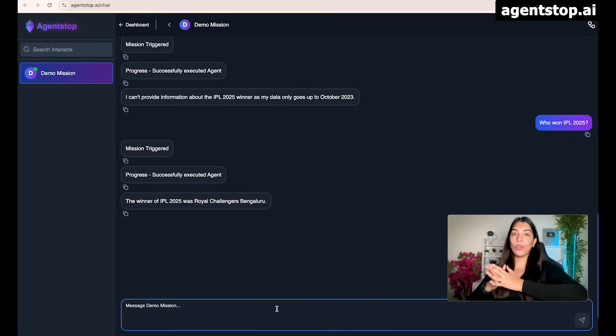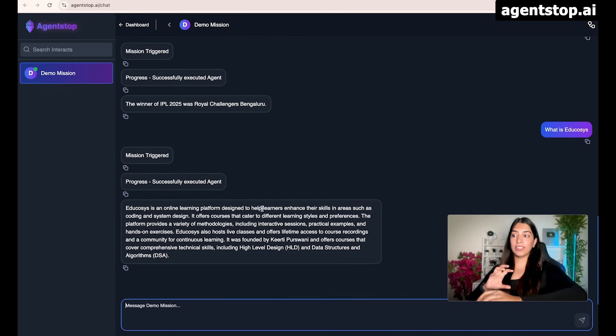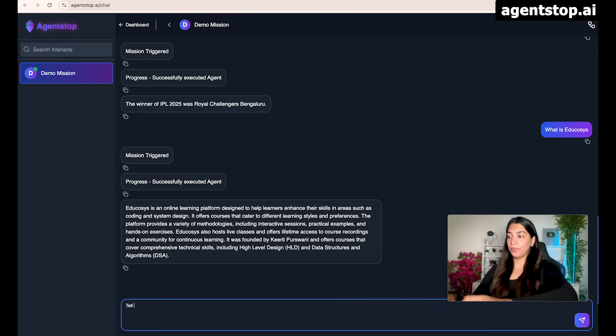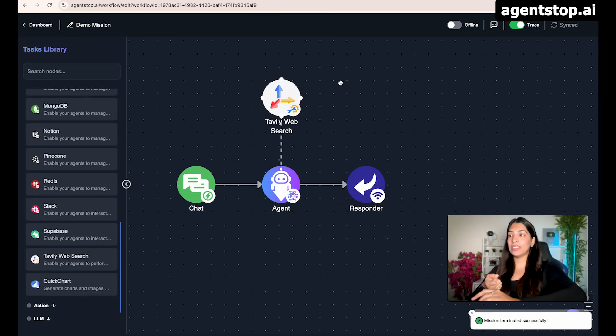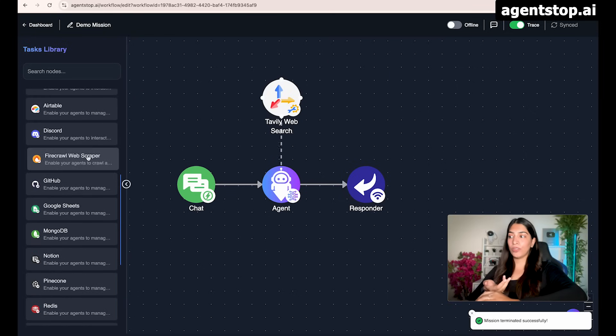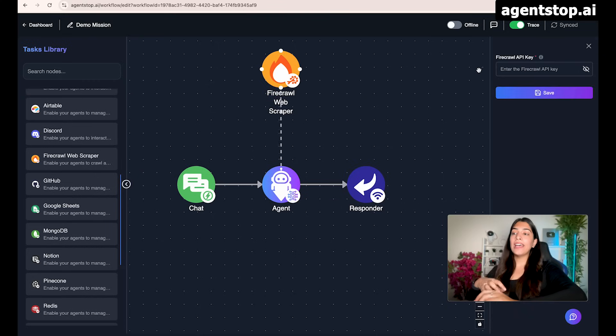The agent realized it didn't have the latest information, so it did a web search using Tavily and responded. It took comparatively a little more time because the model went to Tavily web search, searched the web, and got us the response. We can also crawl websites — for example, asking 'What is EduCourses?' and it was able to find it's an online platform taught by Keerti Praswani. Asking for the curriculum of Genii, it was able to tell us the curriculum as well. For crawling websites, another tool you can use is Firecrawl — it allows you to crawl entire websites and get detailed information.